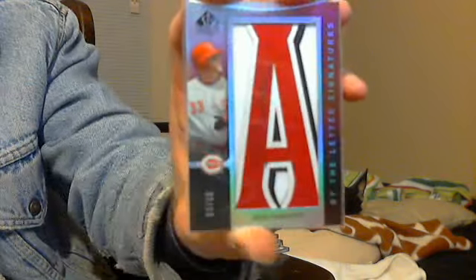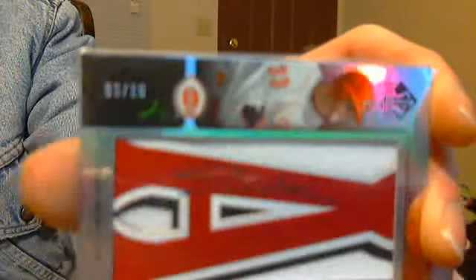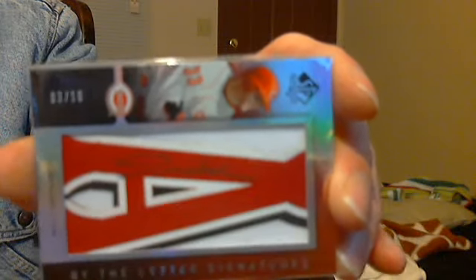Now I'll throw a little bit of mid- to high-end baseball. Josh Hamilton, 2007 SP Authentic By the Letter Rookie Signature Letter Patch — you can see right there, 3 of 10. And his number is 33.